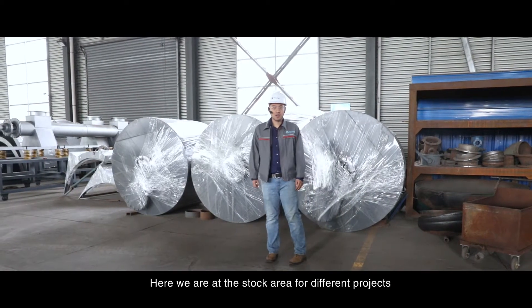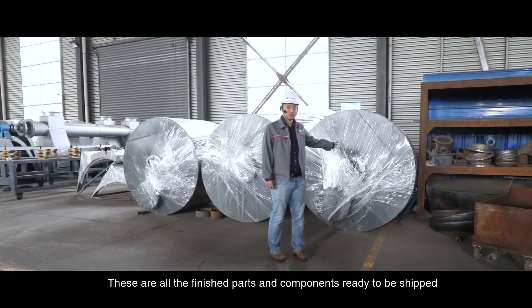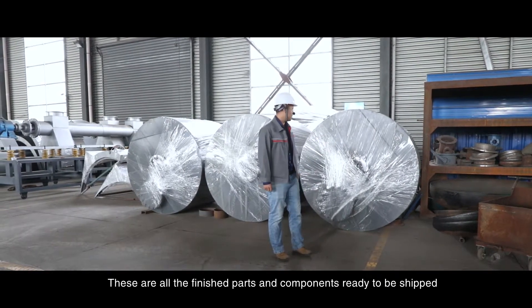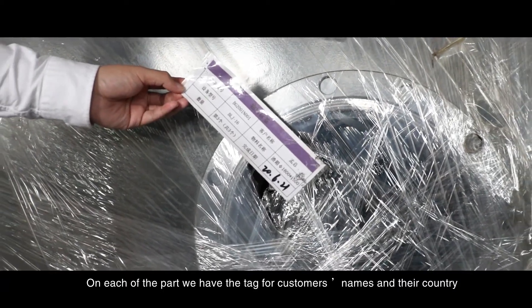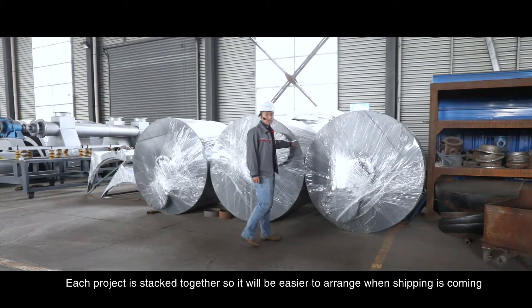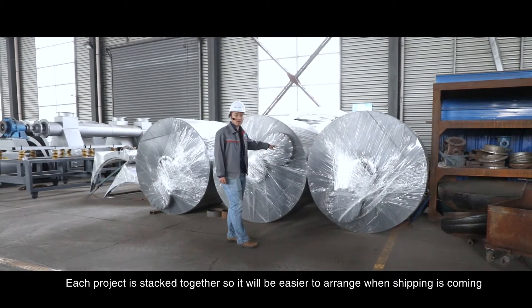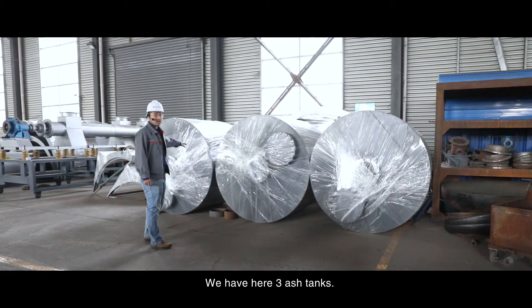Here we are at the stock area for different projects. These are all finished parts and components ready to be shipped. On each of the parts, we have tags for customer names and their country. Each project is stacked together so that it will be easier to arrange when shipping comes. We have here three ash tanks.